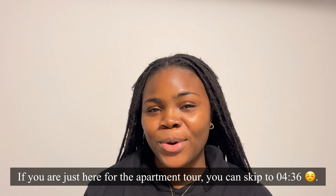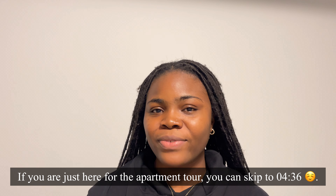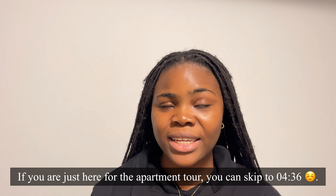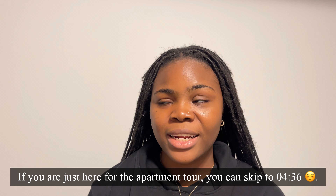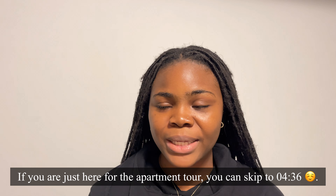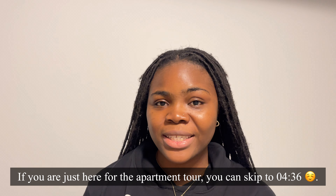The video you're about to watch is an empty apartment tour, but I decided to come on here and let you guys know the factors we considered when we were looking for this place, and what you should also consider as a newcomer in Canada, or if you're planning to immigrate to Canada and you're looking for a place.